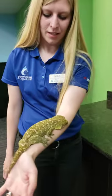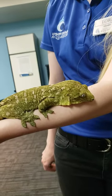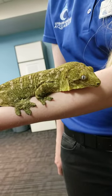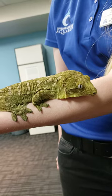You might notice her big feet — she has really sticky feet. On the bottom of her feet are structures called setae, which help her to stick to things. She could even climb up glass, which makes them such good climbers in the rainforest.